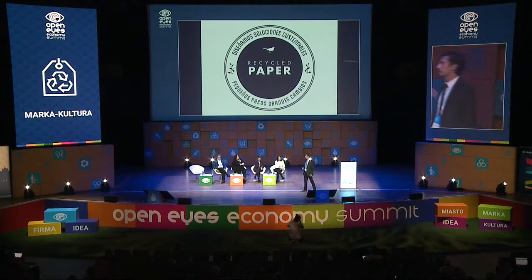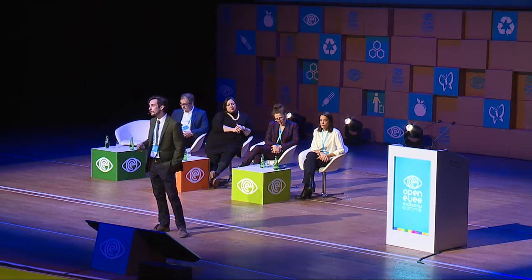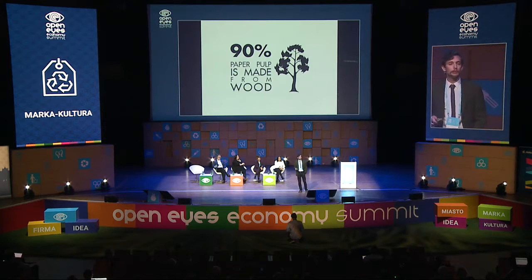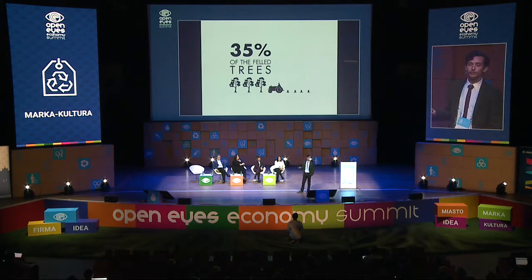Then we went into recycled paper. Paper comes from the word papyrus, which is a natural resource that Egyptians used to make the first paper in the world. Every year in Mexico, we consume 300 million tons. For every ton we make, we use 100,000 liters of water. 90% of paper pulp is made from wood, which represents 35% of felled trees.